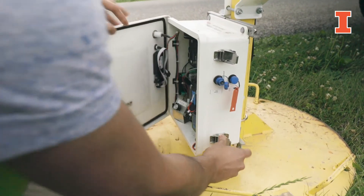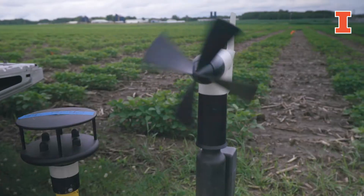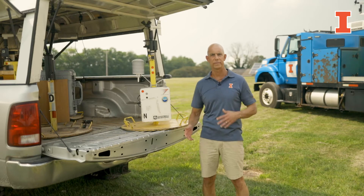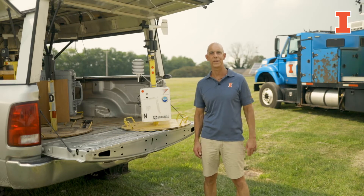We'll deploy these, drive out of the way, and then come back and retrieve them at some later time and analyze the data. My Atmos 314 students use these during their course projects to sample a variety of atmospheric phenomena, and we'll also use these in some upcoming field campaigns.